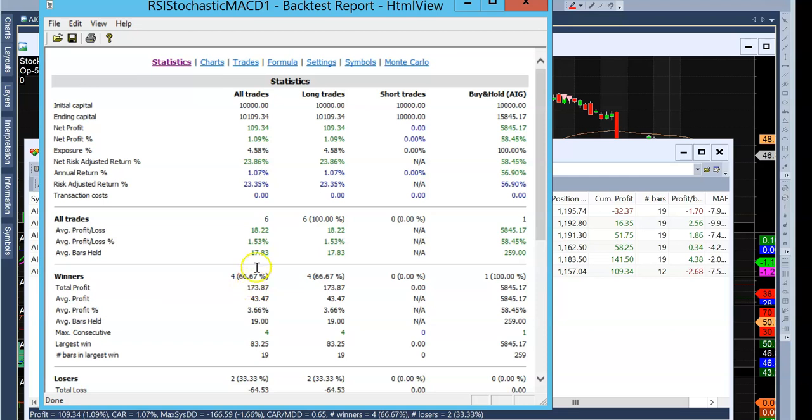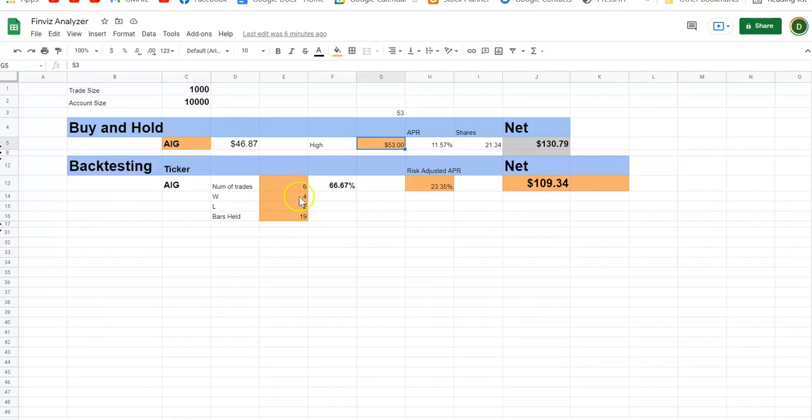We had four winners out of six trades, making about $20 or $18 on each trade, with two losers. Plugging that into our spreadsheet, we have a win rate of 66%.